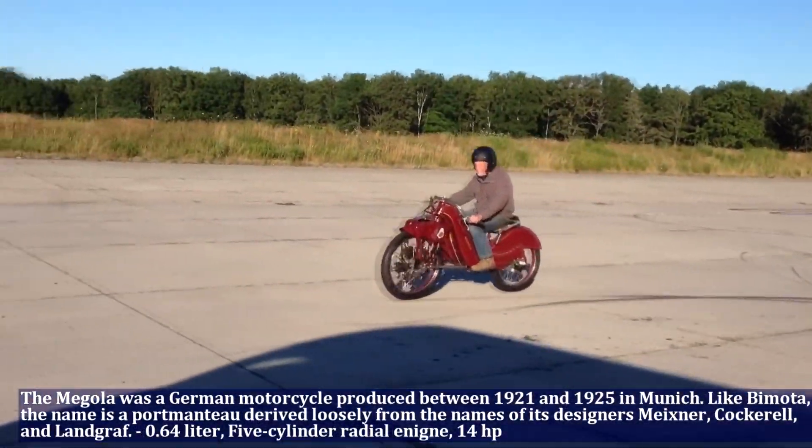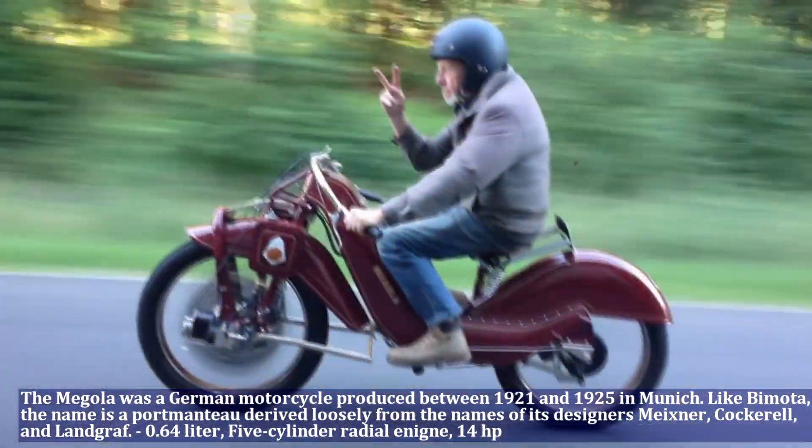The Megola has a 5-cylinder radial engine, 0.64 liter, and produces 14 HP.